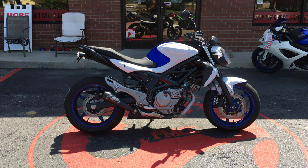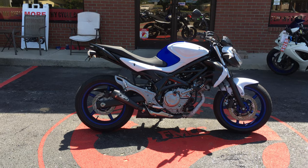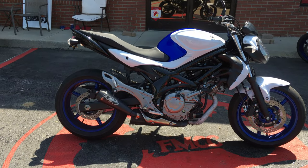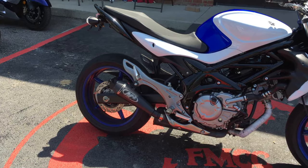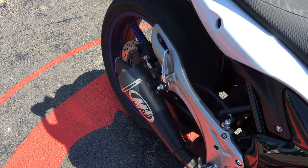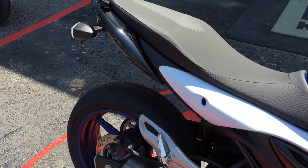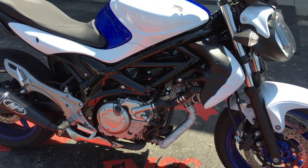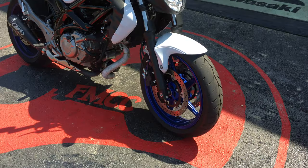Hey everybody, this is Messy at FlipMyCycle. This is a 2015 Suzuki SV650. It has a 645 cc engine, it's got your M4 aftermarket exhaust, and this makes it a great starter bike. The engine is liquid cooled and it's got disc brakes.